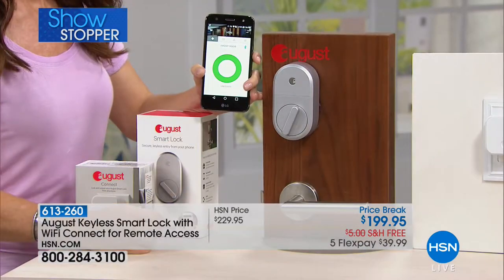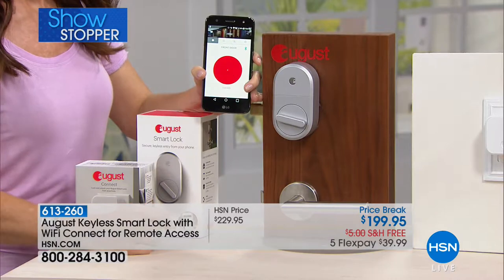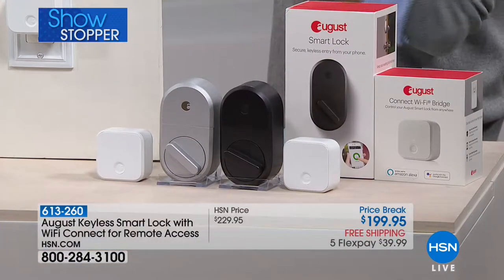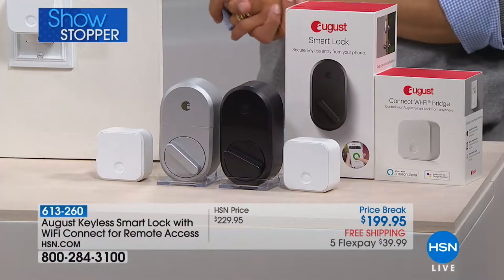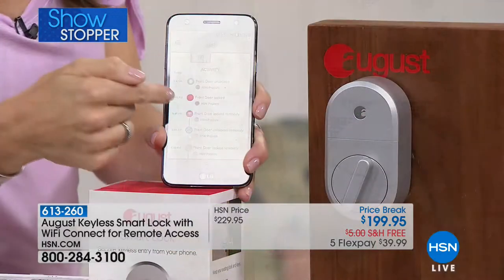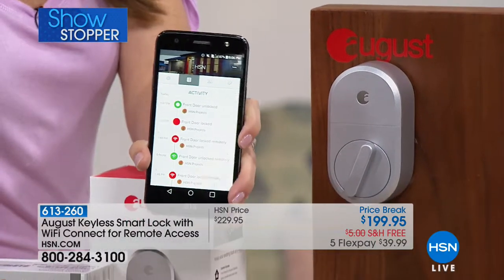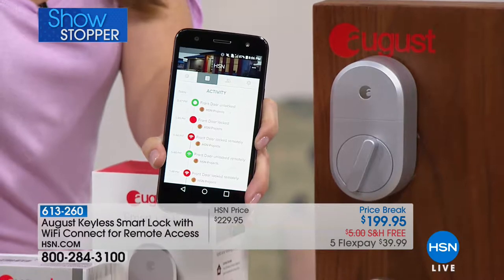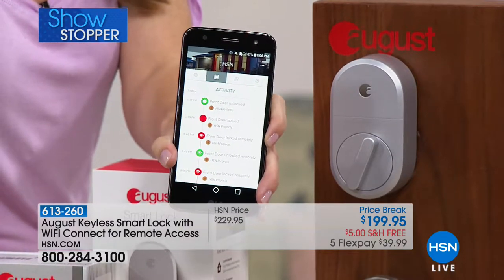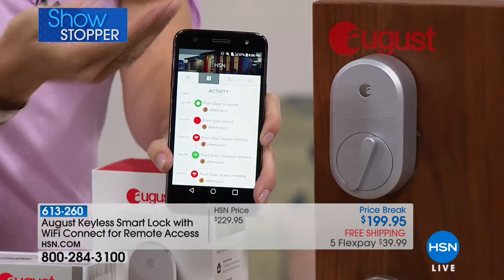Do you have your keys when you take the dog for a walk, or do you just leave your house unlocked for an hour? Just take your phone with you and you've got your keys. One of the great features is the activity log — whether the kids or grandkids are coming and going, you'll be able to see that they are safely home. It's a 24/7 activity log that tells you who has been coming and going.